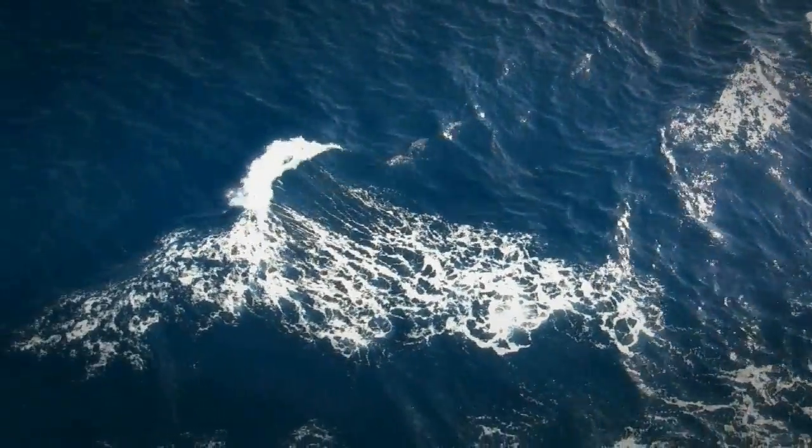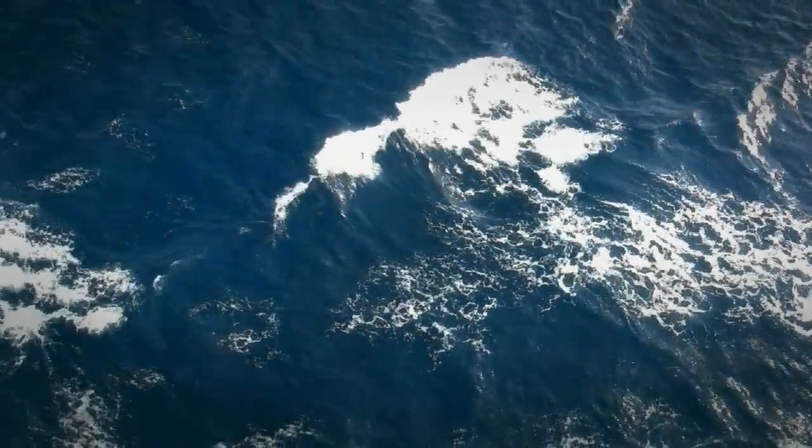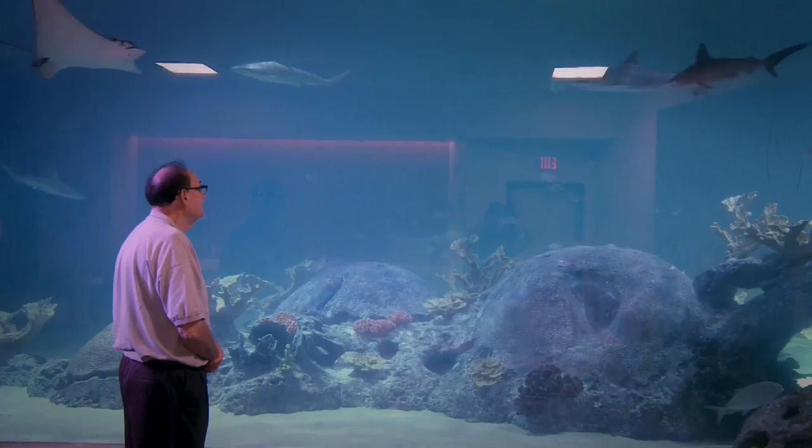He sees potential where others may not. As a real estate developer, he made his career in land, but the ocean has been his passion. Growing up in Israel, you spend every summer day at the beach, and you learn how to swim, and you learn to snorkel and see what the Mediterranean is all about.